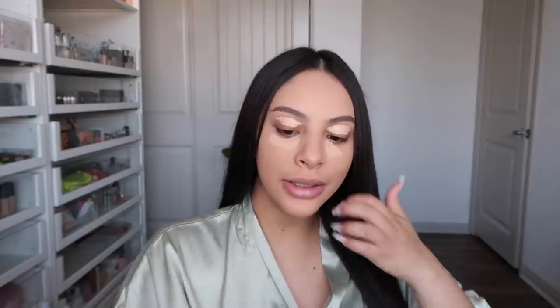So now to conceal my eyebrows I use this Tarte Shape Tape in the shade Light Medium. I also use this under my eyes — I go on my eyelid and under my eyes. I feel like it gives you the most coverage when you let it sit for a little bit. That's why I apply it under my eyes while I'm carving my eyebrows — I go ahead and clean them up to give them a better shape, and then apply it all over my lid as a base for my eyeshadow.